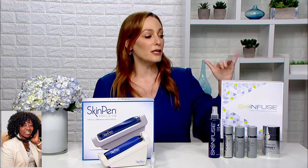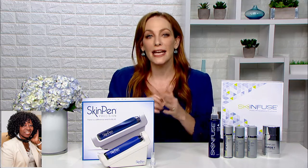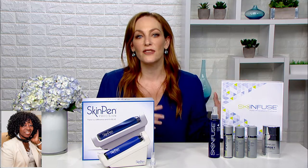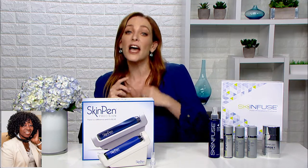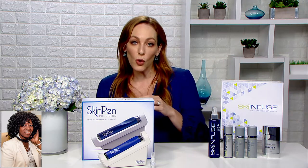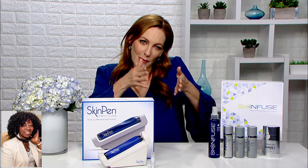At home, I'm actually using the SkinFuse product. This is a Bellis Medical 90-day post-treatment protocol, and it has active ingredients that are actually going to enhance the benefits of your microneedling treatment. If you want to do follow-up appointments, that really depends on your skin condition and your goals, but typically as few as three treatments are needed, and you space them about 30 days apart.